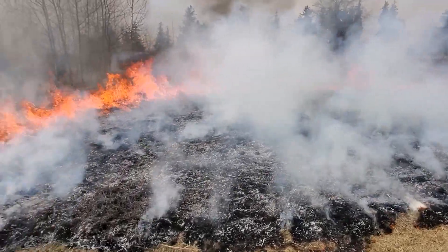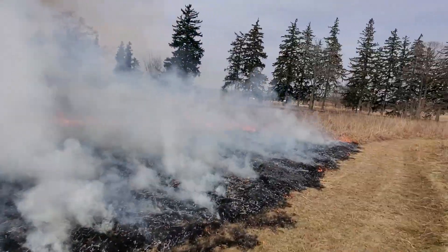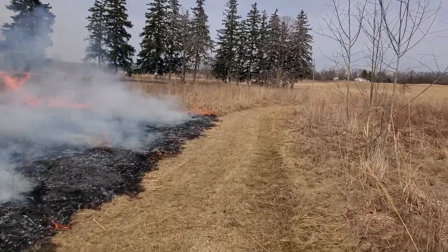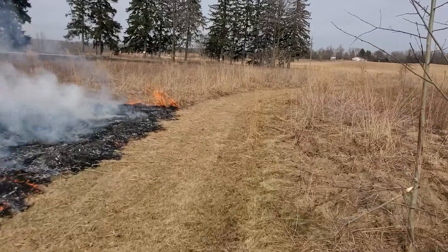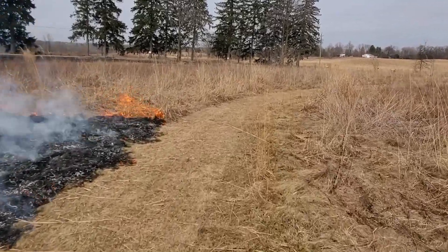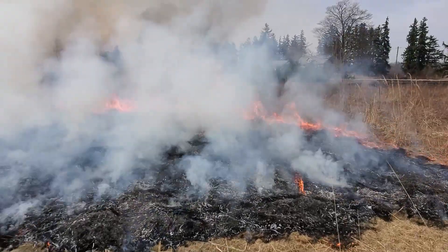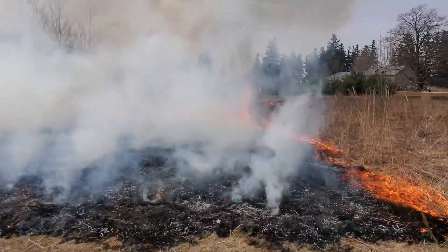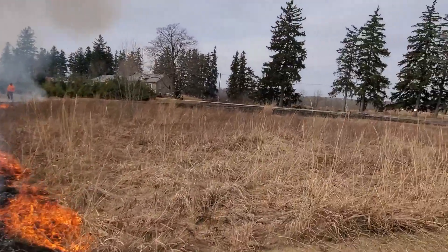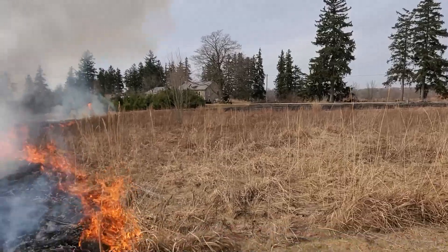We're blazing pretty hot now — got the wind on the fire's back, moves a lot faster. We've got the path here which works as a good fire break, lighting along the path with the wind. We just burned that little burn break between the meadow and the trees so it can't really get past. We've already done the other section of meadow so it can't jump — we're pretty contained now.